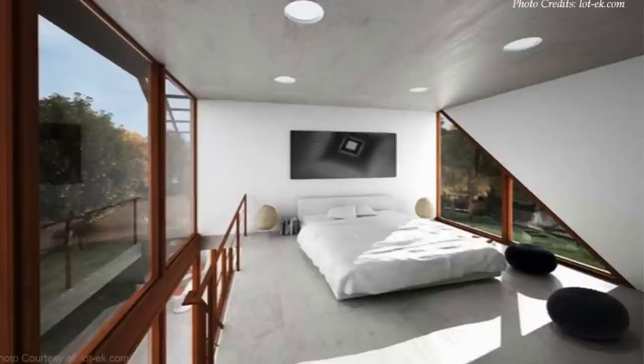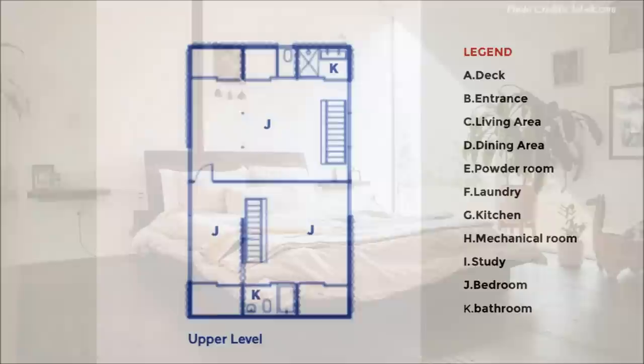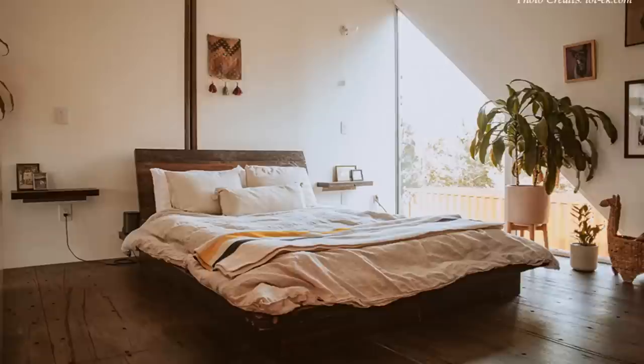Each staircase leads to a large ensuite bedroom with a full bathroom, a laundry room, and a walk-in closet on the first floor level of the house. The comfortable size along with private access makes either bedroom ideal to serve as a home office or a guest bedroom.